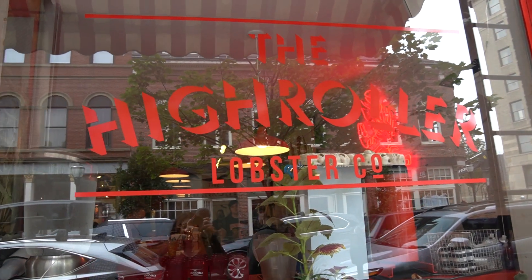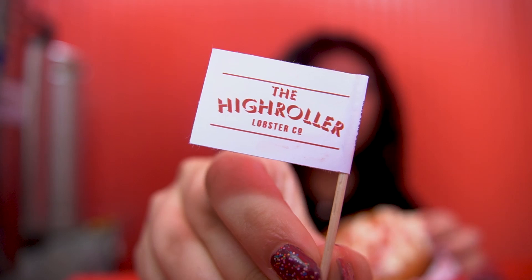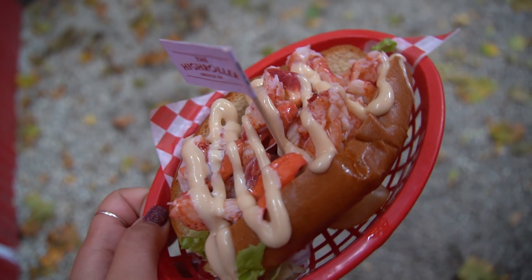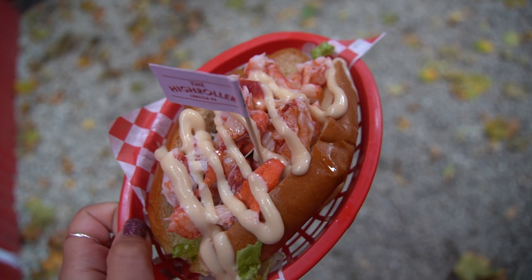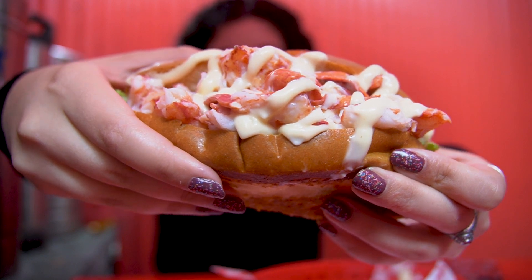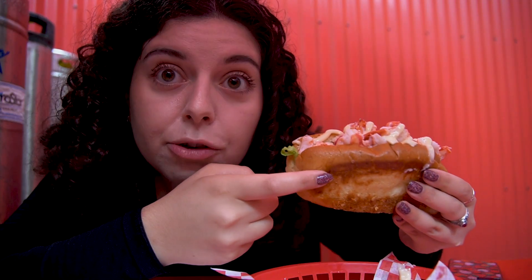So our first stop is at High Roller Lobster Co. Here you can personalize your lobster roll with a variety of traditional and non-traditional options. I got a classic Maine style lobster roll. One of the cool things about the High Roller is that you can pick your sauce — they don't just have mayo. I got a garlic mayo and they also had a lobster ghee, so I got both on it. It looks beautiful and it is on a brioche bun.